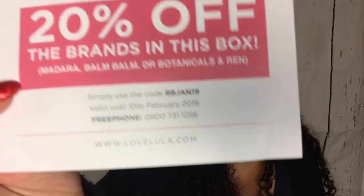So here we are, we have four items. They do say on here it's worth 54 pounds the whole lot. One thing you get with them is 20% off the brands in this box — I'm using the code BBjan19, valid until the 10th of February 2019. I'm guessing that's at the website, so go ahead and use that if you want.